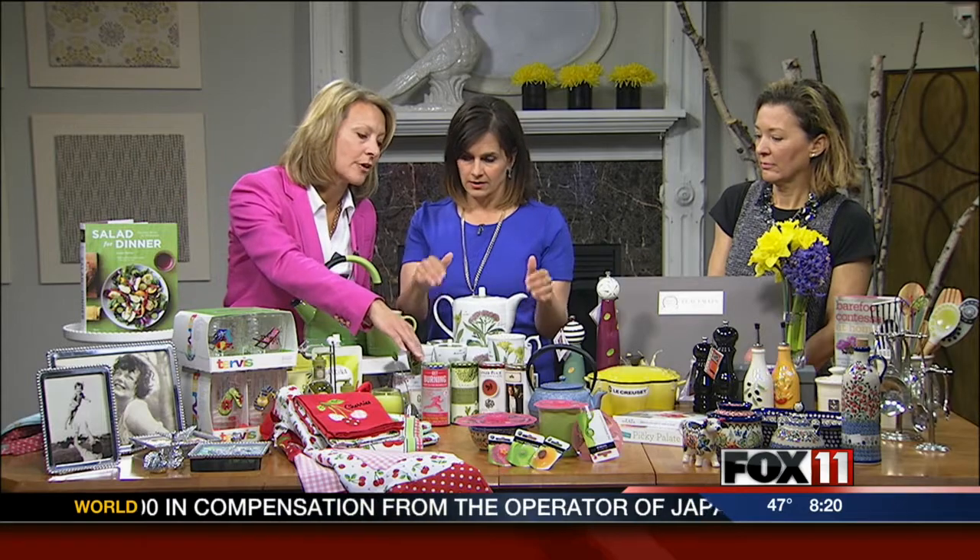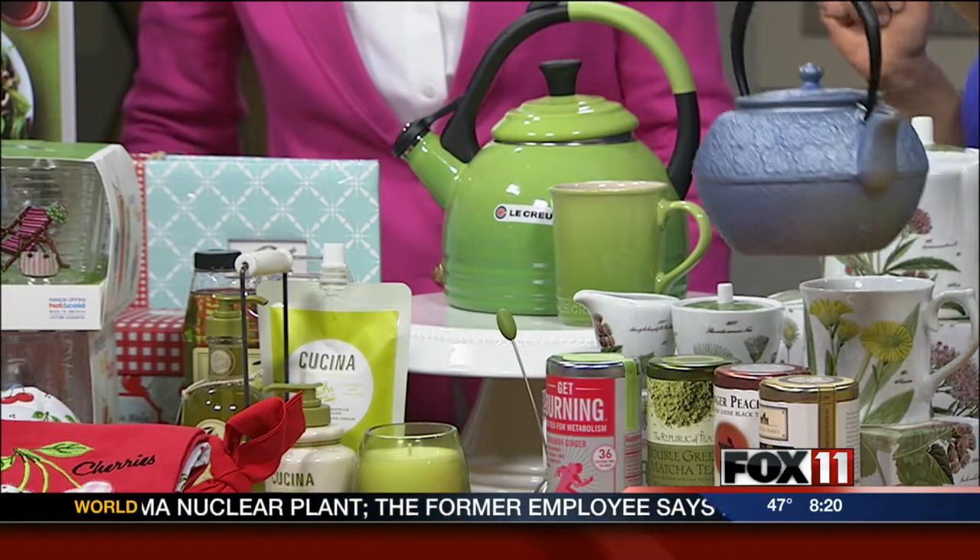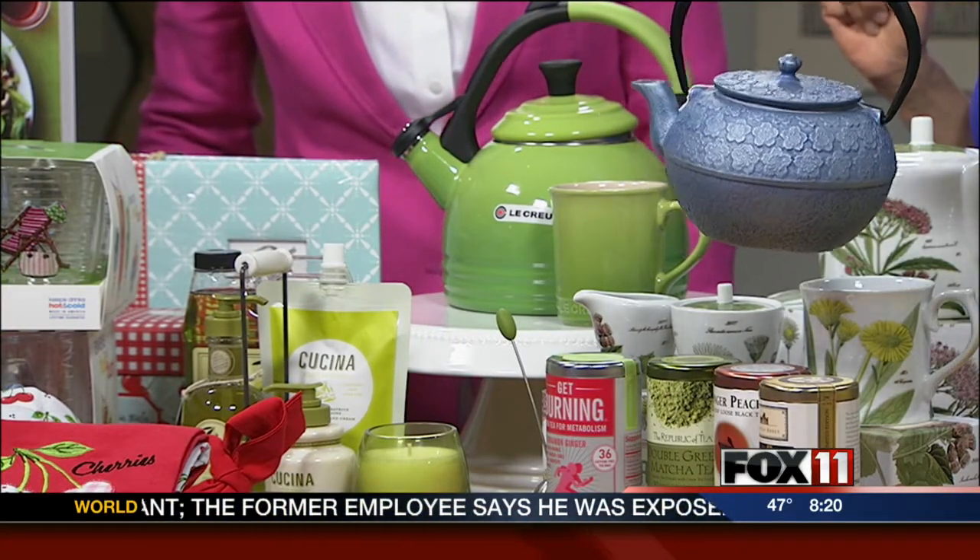Here we have a small sampling of our many tea product offerings — teapots, and many teas that we sell: Republic of Tea and all different kinds, from green matcha to dessert teas. Cast iron keeps your tea nice and hot. This is just gorgeous — so heavy and the color is beautiful.